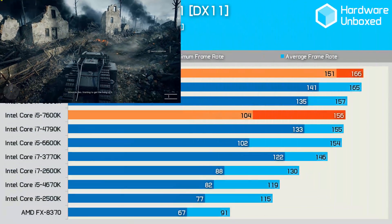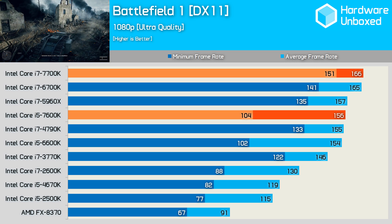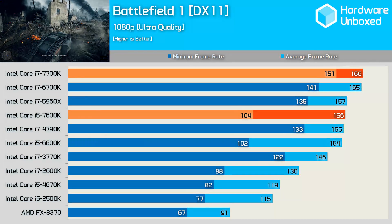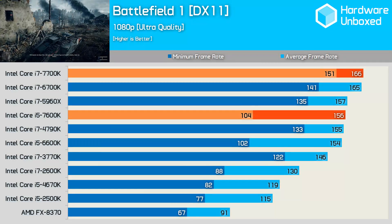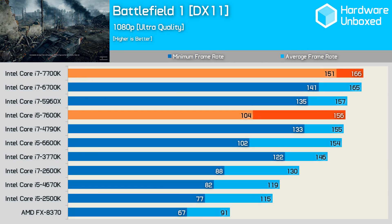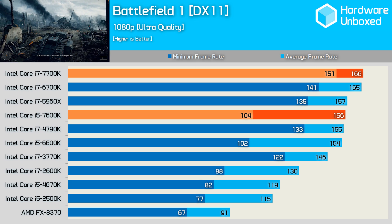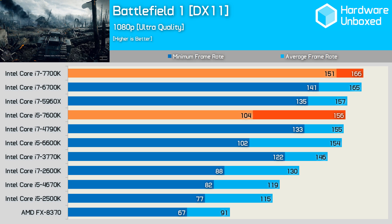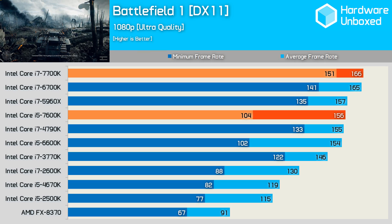First up is Battlefield 1, where the 7700K is able to max out the Titan XP, reaching 166 FPS on average. Looking at the minimum frame rate, the 7700K was 7% faster than the 6700K — again, keep in mind it is also clocked 7% higher. The 7600K was less impressive, delivering around 2% more performance over the 6600K.